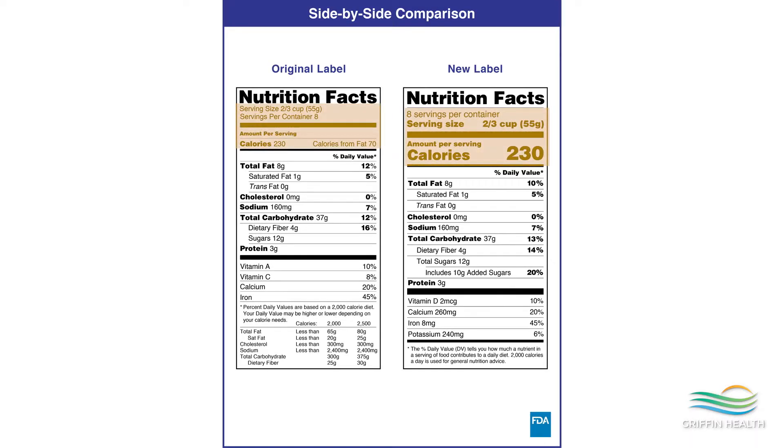So remember, if you eat twice as much as the cup or ounce listed for the serving size, you actually have to double the nutrients and calories listed below. With the new food label, the serving size should reflect a more accurate portion of how much we eat, but not necessarily the recommended amount. And the serving size and calories are printed in a bigger, bolder font.